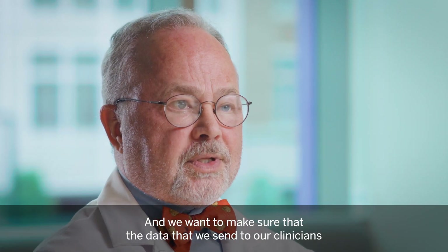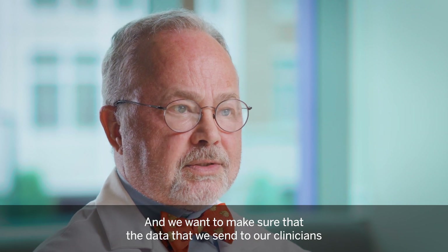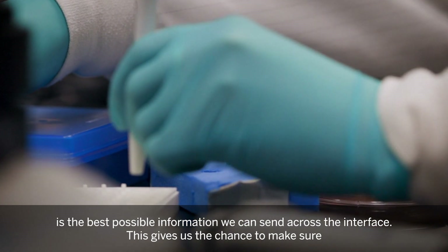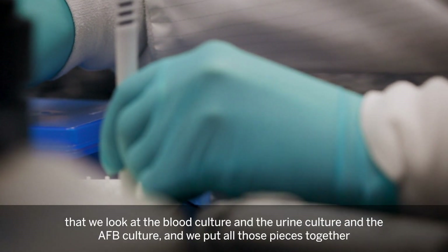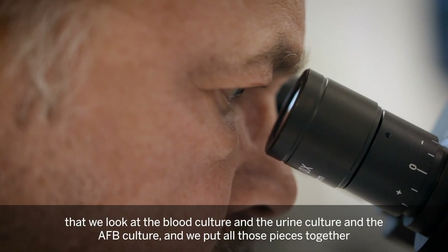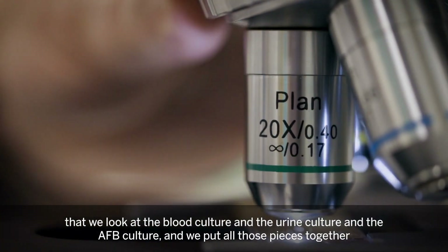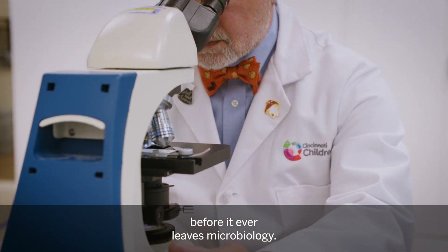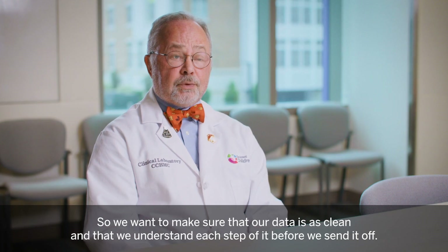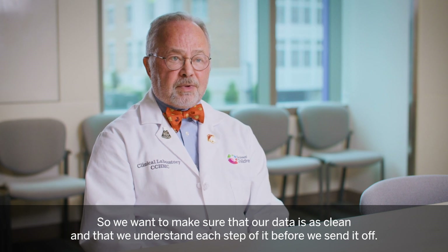We want to make sure that the data we send to our clinicians is the best possible information we can send across the interface. This gives us the chance to look at the blood culture, the urine culture, and the AFB culture, and put all those pieces together before it ever leaves microbiology. We want to make sure that our data is as clean and that we understand each step of it before we send it off.